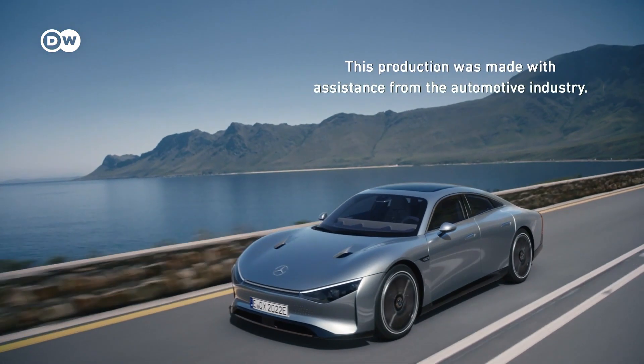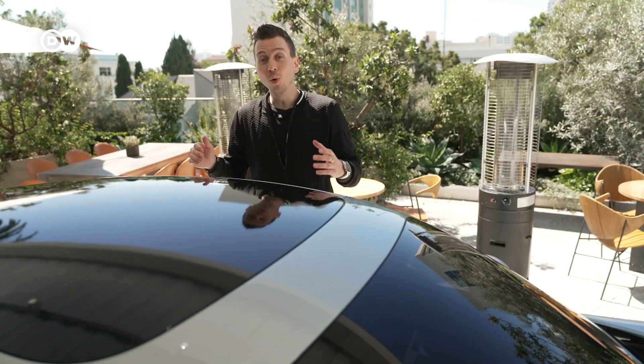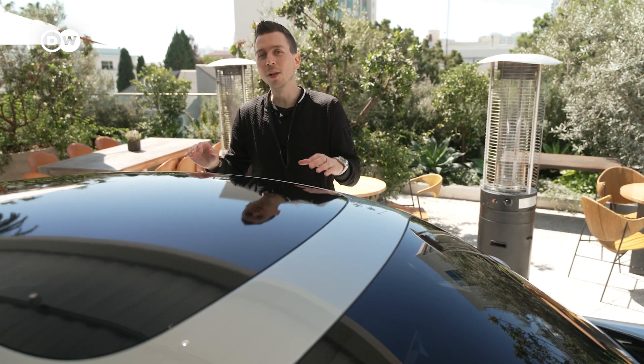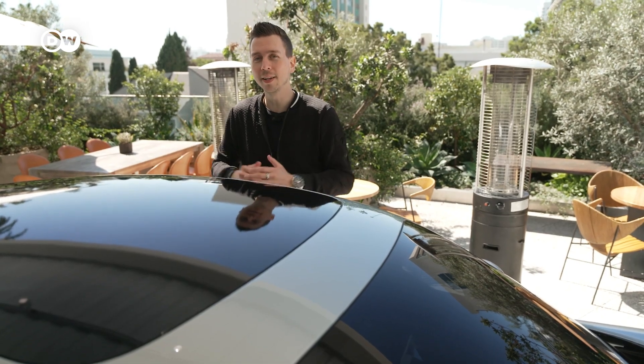With exactly 8.7 kilowatt hours per 100 kilometers, the prototype set a new benchmark. On the roof of the original prototype, there are solar panels that will provide energy for an additional 25 kilometers, which is a really cool idea.